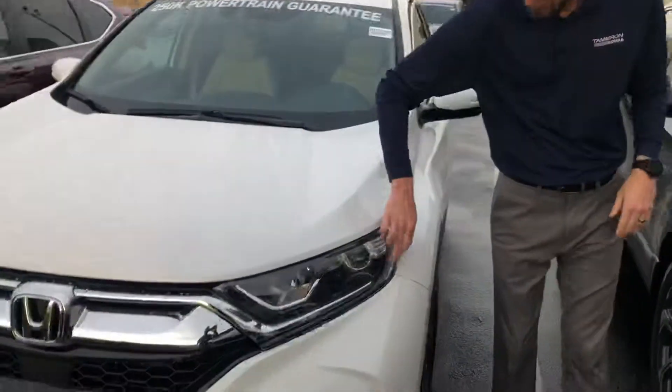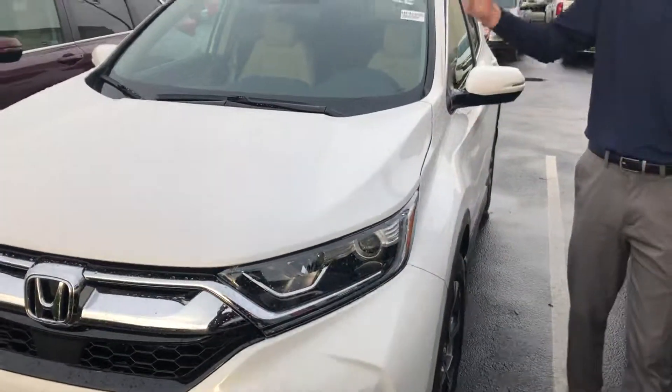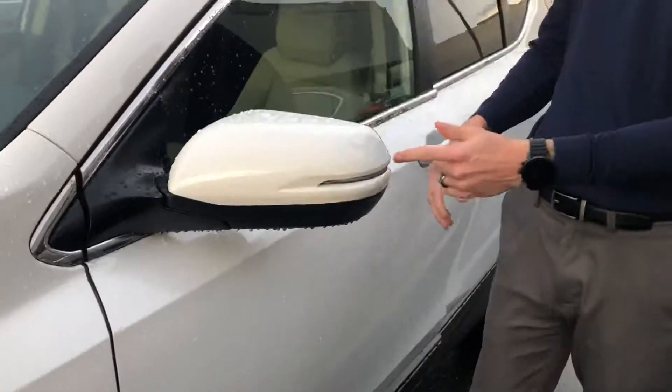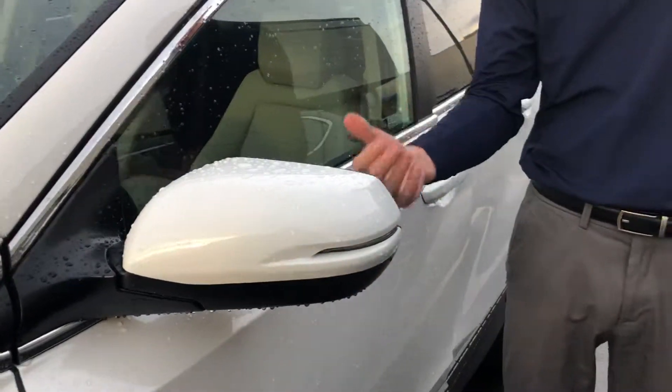You're also going to have your daytime LED lights — it'll be nice and bright, especially when it's raining like it is today. It's going to be perfect if you forget to turn your headlights off. You'll have your 18-inch alloy aluminum rims, your LED turn indicators, and on the inside of the mirror you're going to have your blind spot indicators.